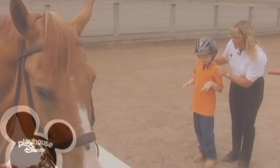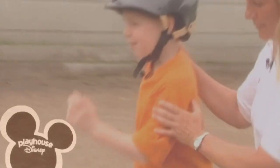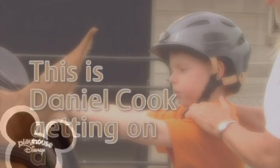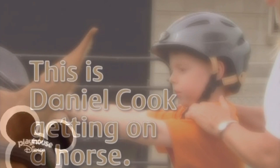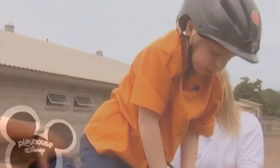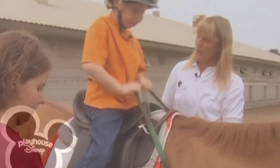Ready, Daniel? We're going to start to get on our horse now. So we're going to go up the steps. Good. This is Daniel getting on a horse. We have to gather up. Hold on a second. Gather up your reins so you have control. Left foot in the stirrup. You're good at this. And up we go. That's the way. Excellent. You're up.